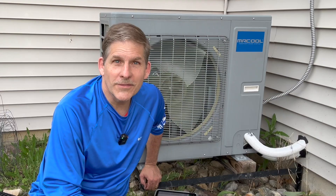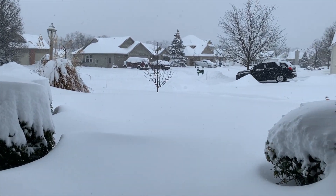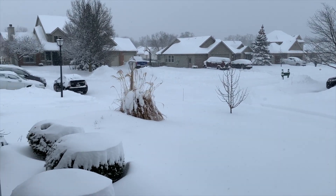This is a heat pump. We've made it through yet another winter. This is our fourth season, our fourth winter with the Mr. Cool. So if you were wondering if a heat pump is okay in winter, I just wanted to give you guys an update so you can see what's going on with this.